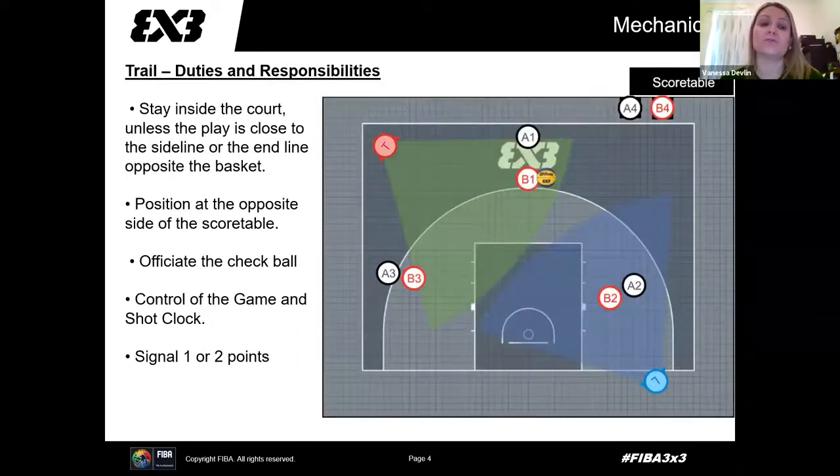Trail's duties and responsibilities are as follows. We need to try and stay inside the court as much as possible, unless play is close to the sideline — if so, you can step back to get a better angle, even if it means stepping outside the court. We need to position ourselves opposite the side of the score table so we can still communicate with the score table and see both the shot clock and the scoreboard. Trail officiates the check ball situation, controls both the game and the shot clock, ensures fouls and points are recorded properly, and signals one and two points to the score table.